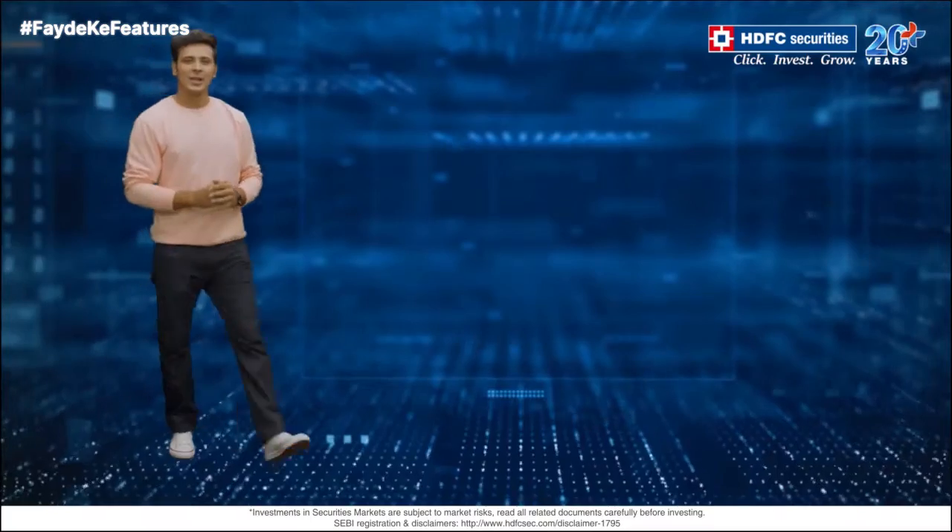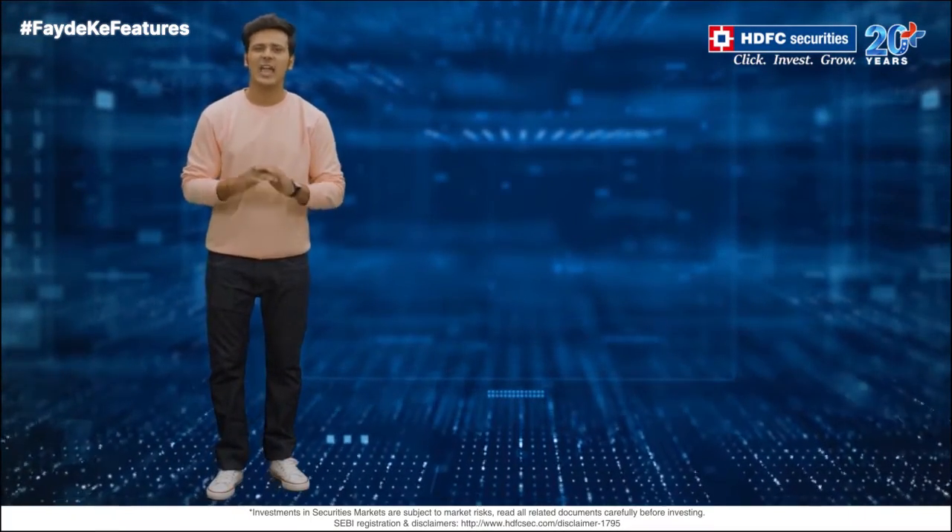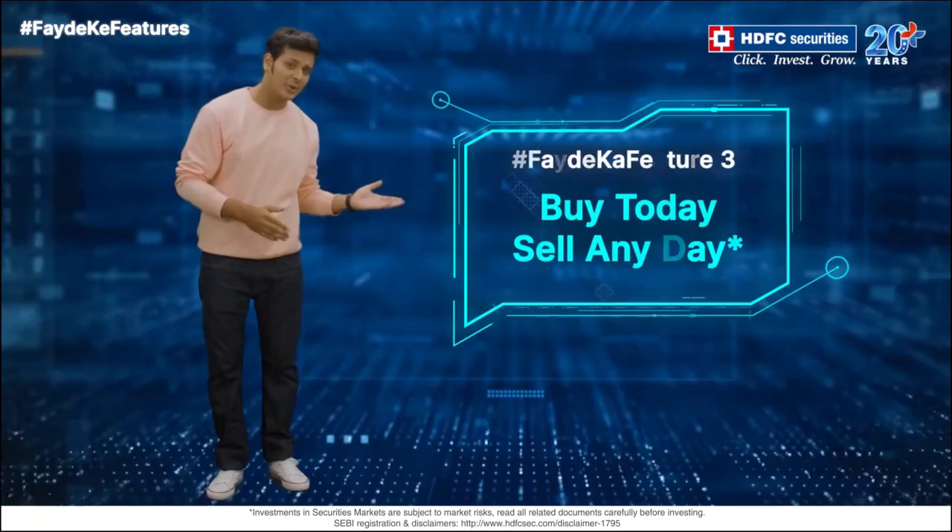Let's move on to a fayde ka feature that can benefit anyone who trades. We call it Buy Today, Sell Any Day.